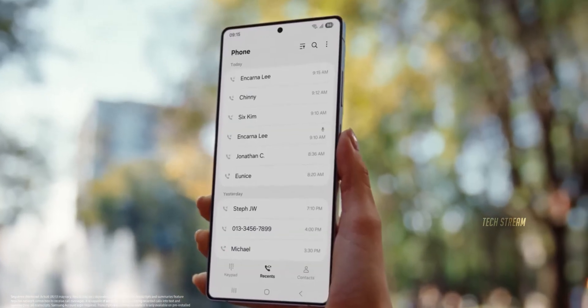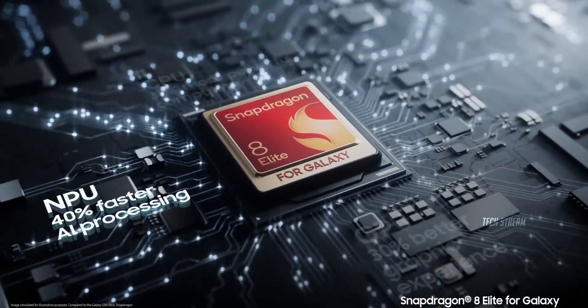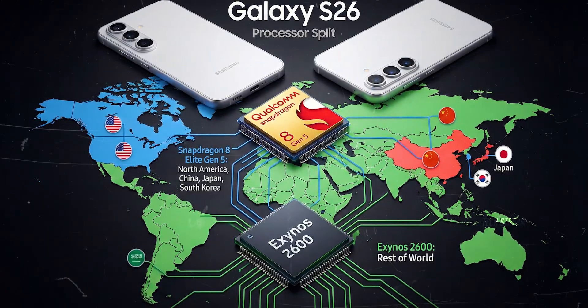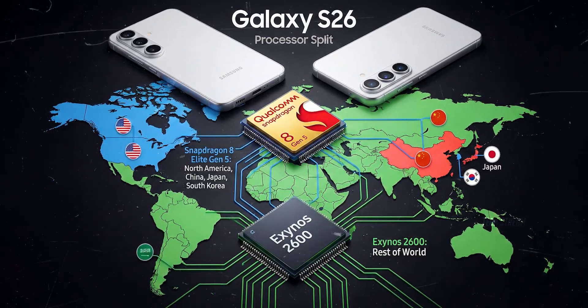That matters because Samsung already did the opposite recently. The Galaxy S25 series used the Snapdragon 8 Elite across the entire lineup, so many people got used to no chip lottery. If the S26 brings the split back, the first question won't be how fast is it — it will be which S26 am I actually looking at.